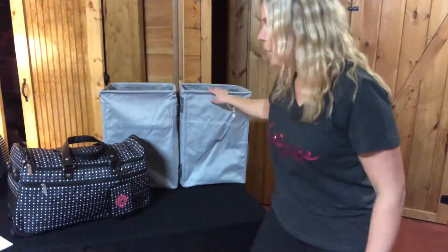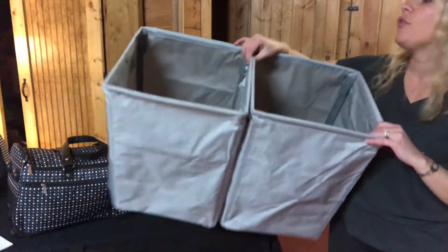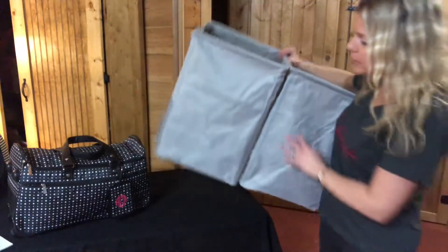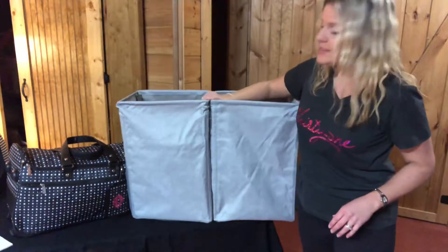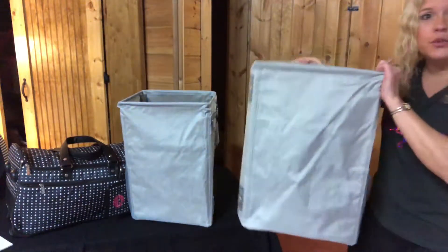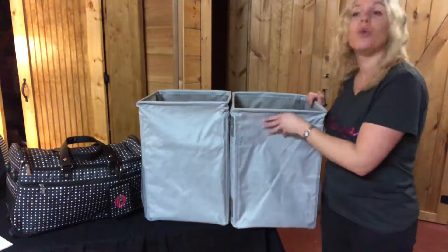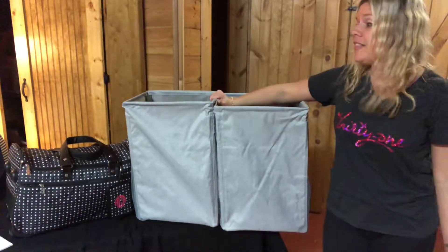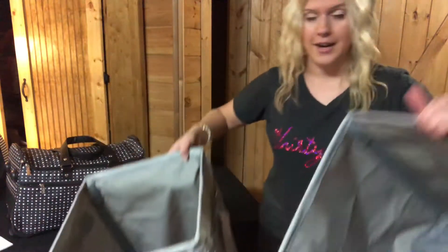The next item is our Oh Snap Storage Duo. These are great for laundry, wrapping paper, and so many other uses. You can snap them together or unsnap them on either side into two separate containers. If you want to put his and hers for laundry, or whites and colored clothes, that works great. It's also great for toys for children to keep things organized — so many uses whether you use them together or separate.